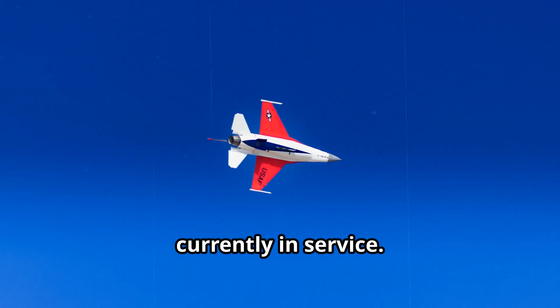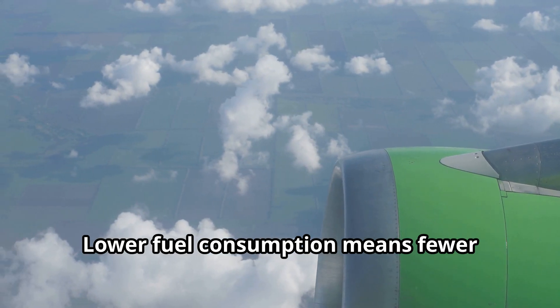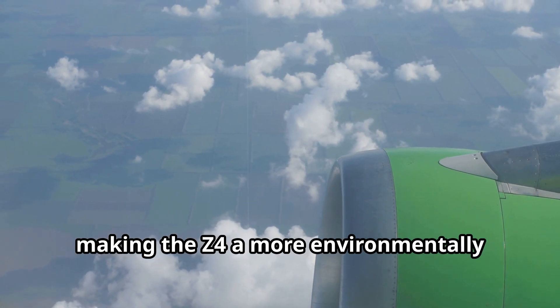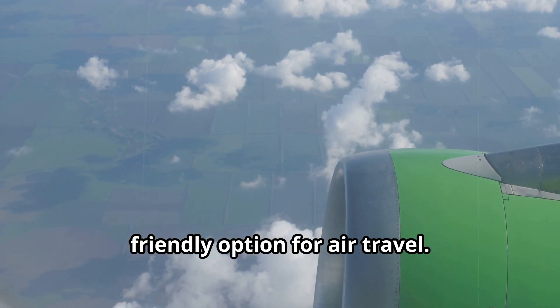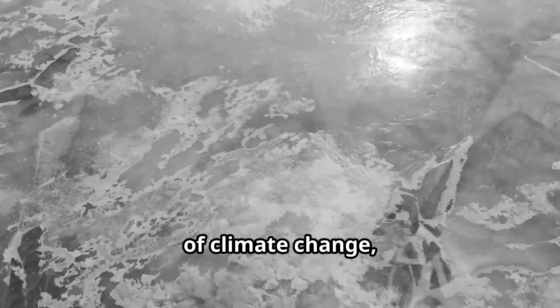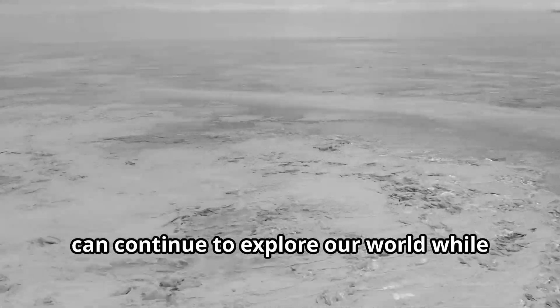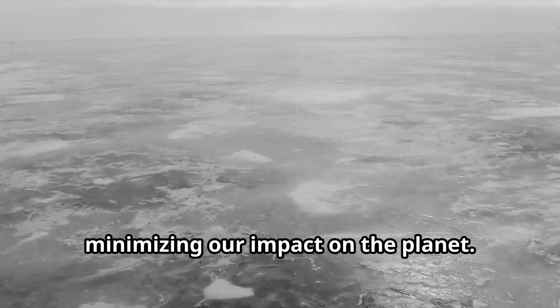Lower fuel consumption means fewer greenhouse gas emissions, making the Z4 a more environmentally friendly option for air travel. In a world grappling with the challenges of climate change, the Z4 offers a glimmer of hope — that we can continue to explore our world while minimizing our impact on the planet.